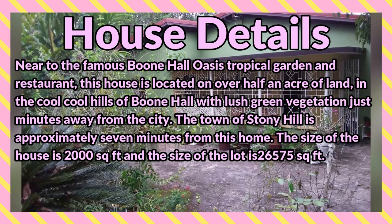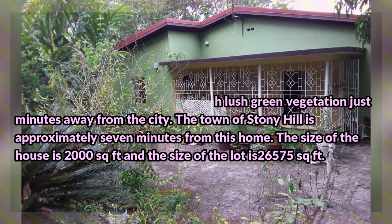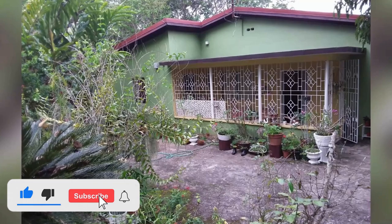Just minutes away from the city, the town of Stony Hill is approximately seven miles from this home. The size of the house is 2,000 square feet and the size of the lot is 26,575 square feet. Let's take a look at the property — comment down below and let me know what you think.